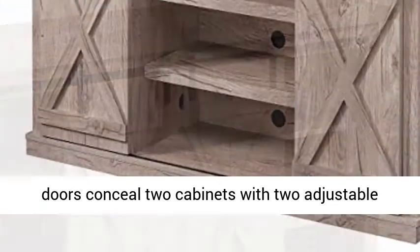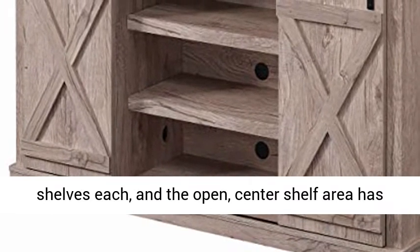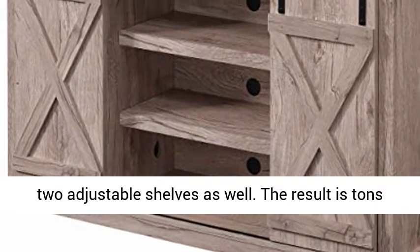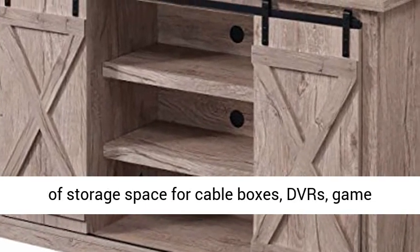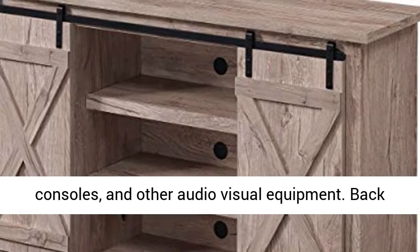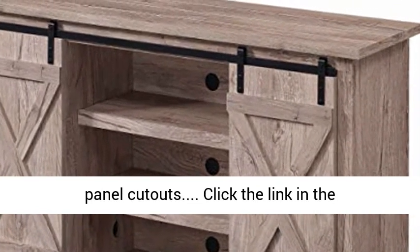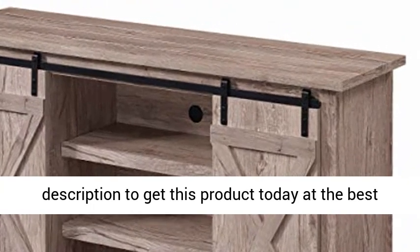The sliding doors conceal two cabinets with two adjustable shelves each, and the open center shelf area has two adjustable shelves as well. The result is tons of storage space for cable boxes, DVRs, game consoles, and other audio-visual equipment. Back panel cutouts are included. Click the link in the description to get this product today at the best price.